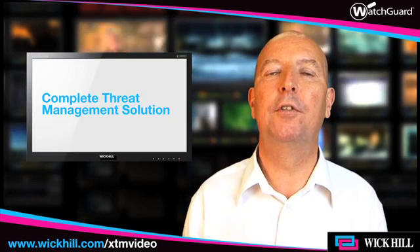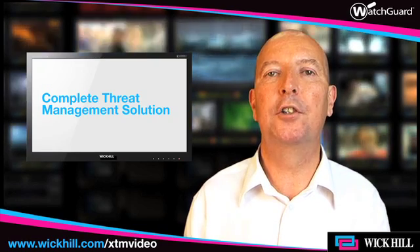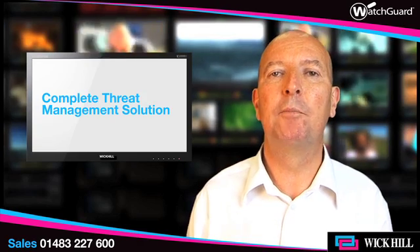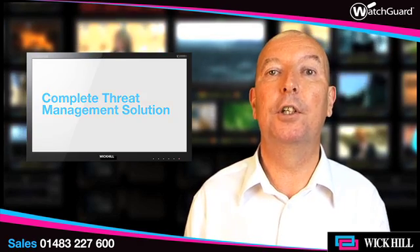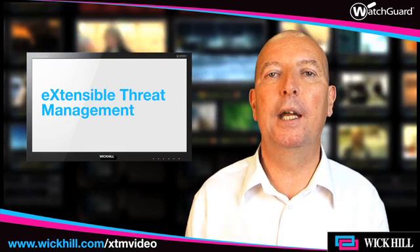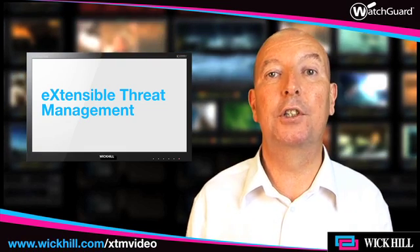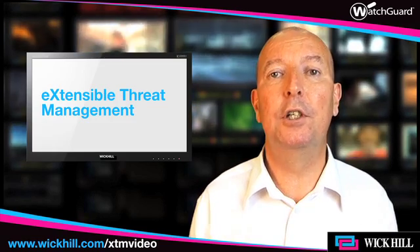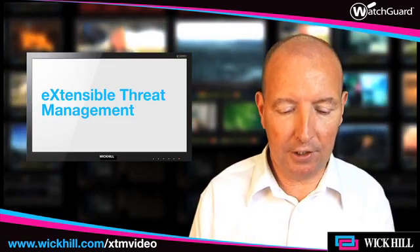As UTMs have developed, people have put more and more functionality into their appliances, so today there's significant confusion in the marketplace. IDC have therefore stepped in with a definition for XTM, which is extensible threat management, and that definition allows users to compare different appliances with the same capabilities, or the same specified capabilities. And I'll just read you the IDC definition now.